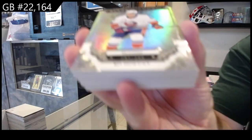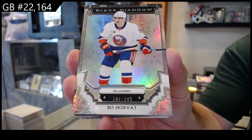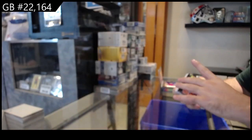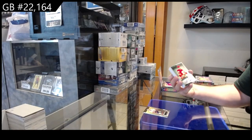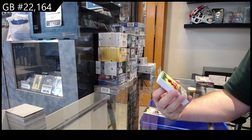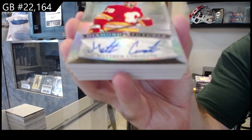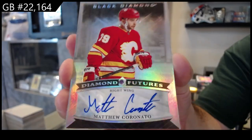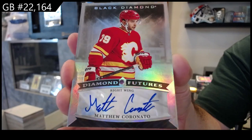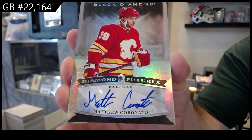Start off number 349, bowl Horvath for the Islanders — something as good as a 101 Crosby like we did last time. Number 210, Diamond Futures auto for Calgary of Coronado — that's not bad. Three of ten Diamond Futures autograph — that's pretty sweet.